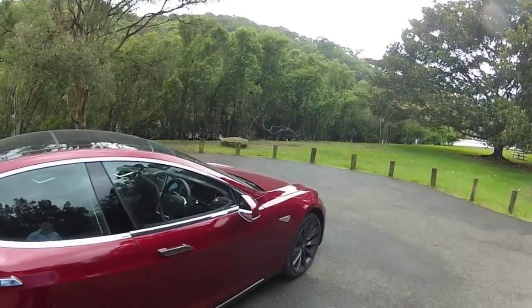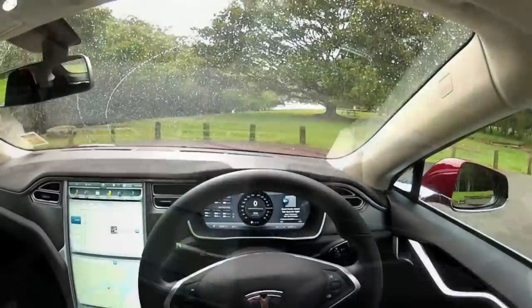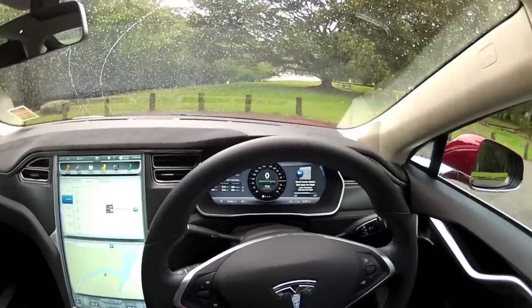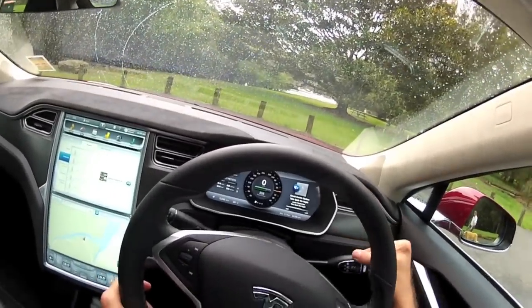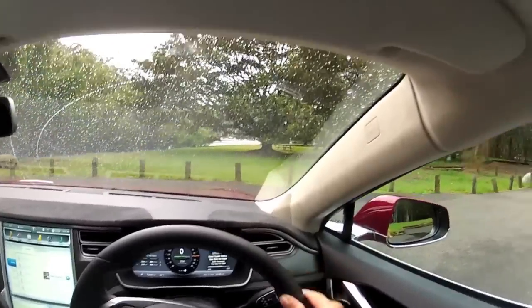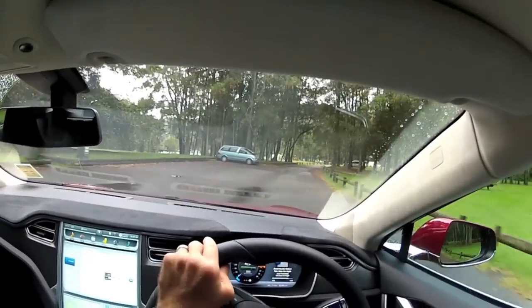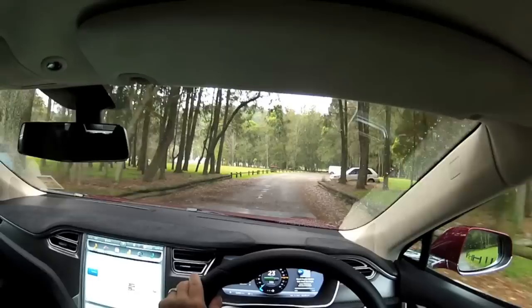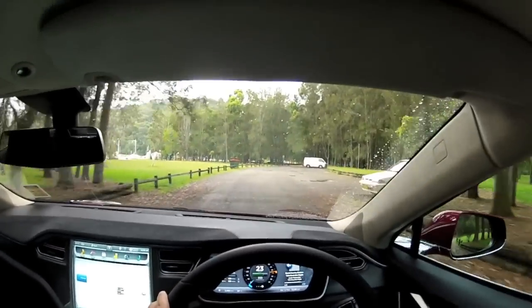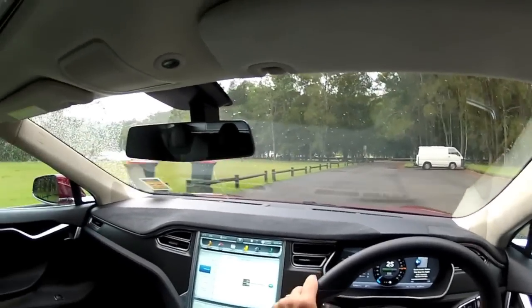We'll take it for a drive — it's just starting to rain now. To start the car, all you do is put your foot on the brake and it's automatically ready to go, then you just move the lever into drive. It's always interesting when you first drive off — it's sort of eerily quiet, makes you wonder if the engine has started, but of course there's no engine. It's completely silent.